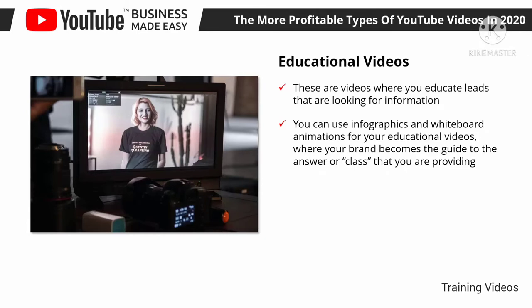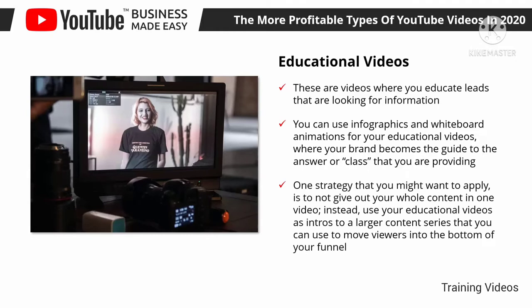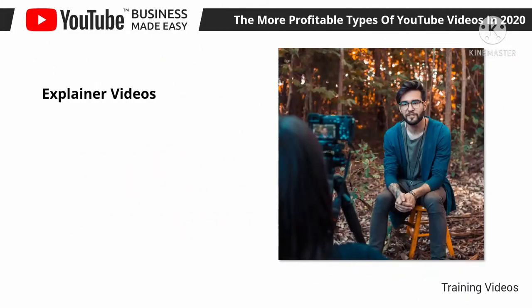One strategy to apply with educational videos is to not give out your whole content in one video. Instead, use your educational videos as intros to a larger content series that you can use to move viewers into the bottom of your funnel. For example, create a video as the first part of a series and invite viewers to download an ebook where you provide the rest of the information.